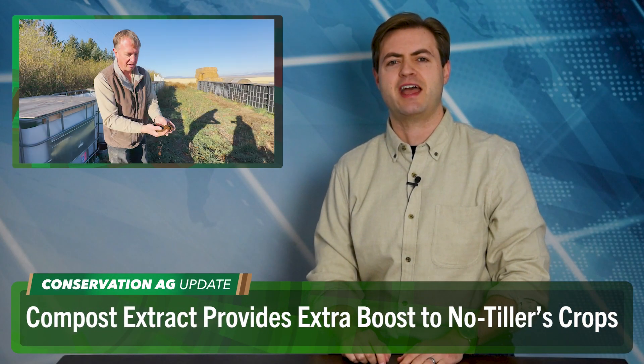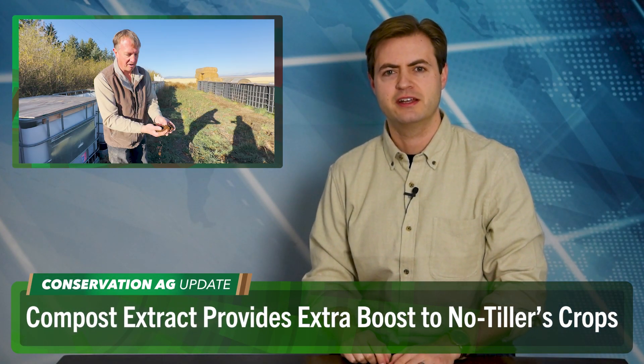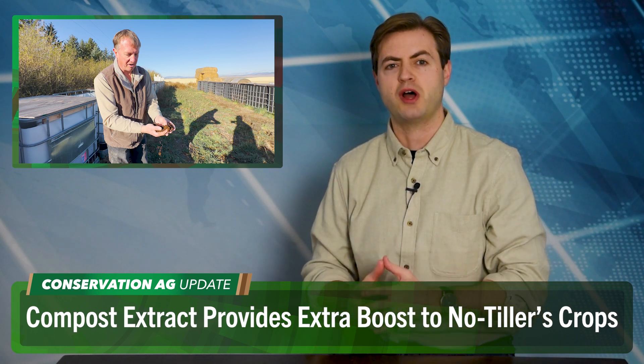That's all for this week's Cover Crop Connection. Until next time, I'm McCain Vogel. Back to you, Noah. Next up, we're headed all the way to Three Forks, Montana, where no-tiller Frank Grenewig grows a variety of crops on more than 12,000 acres.